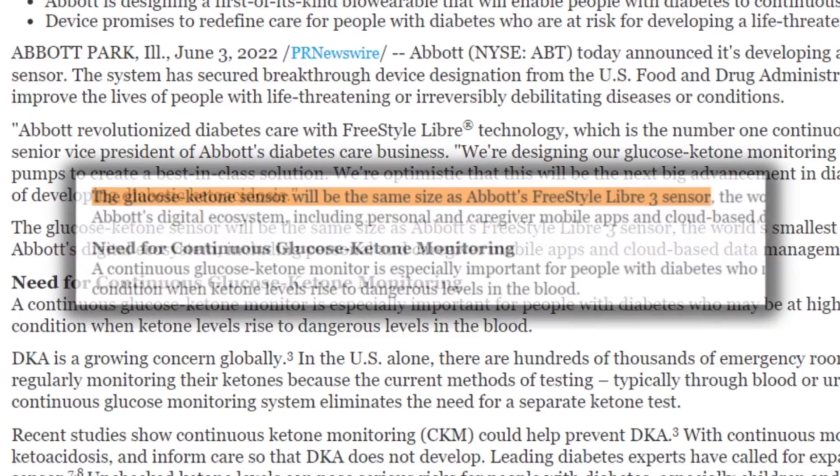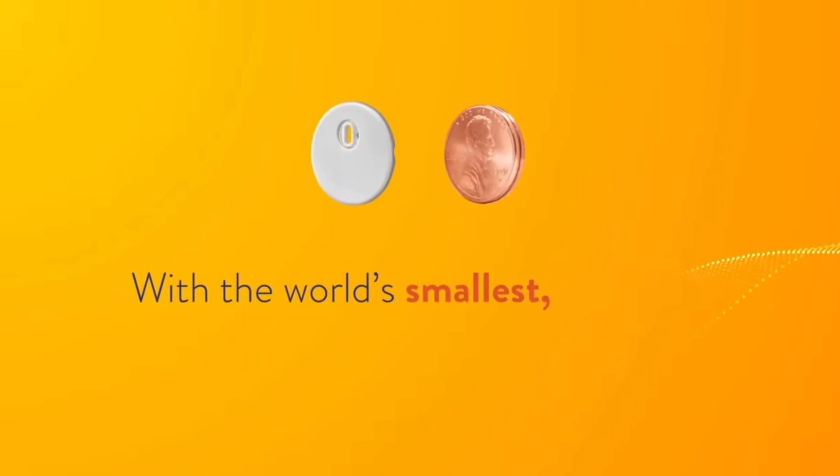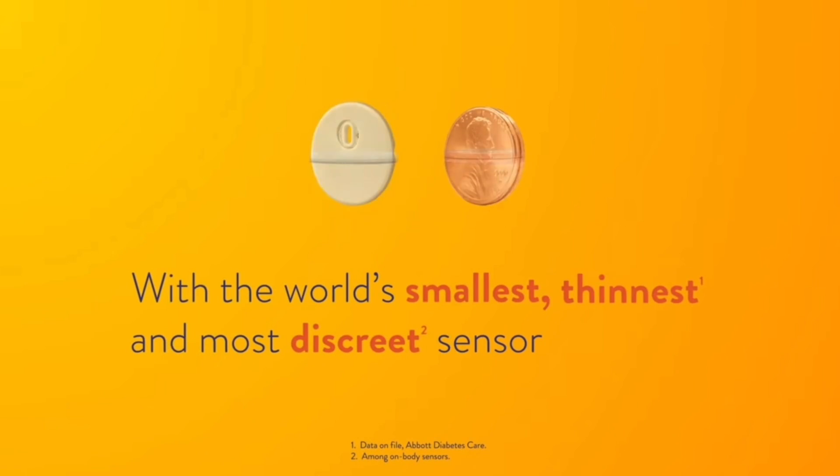The dual monitoring system will be the same size as the current Freestyle Libre 3 sensor, which is the smallest, thinnest glucose sensor on the market. Continuous monitoring of ketones will be a breakthrough for diabetics because it will allow for early detection of rising ketone levels, giving individuals a chance to intervene before full-blown DKA develops — which can not only prevent many hospitalizations, but in some cases potentially save lives.